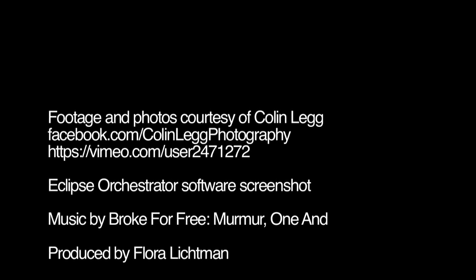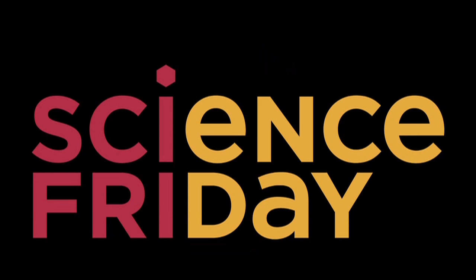For Science Friday, I'm Flora Lichtman. We'll be right back.